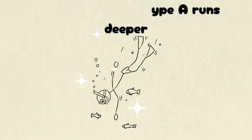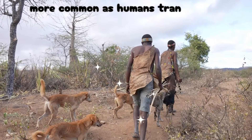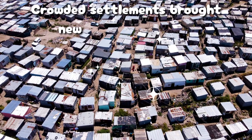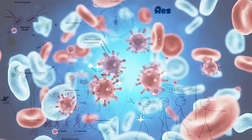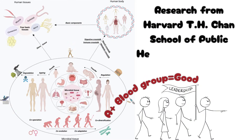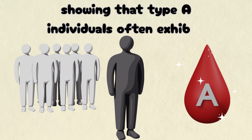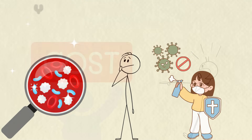But the story of type A runs deeper. Genetic and archaeological studies suggest that A blood became more common as humans transitioned from hunting to agriculture. Crowded settlements brought new bacterial threats, and A antigens enhanced immune responses against them. Research from Harvard T.H. Chan School of Public Health supports this, showing that type A individuals often exhibit stronger immune signaling against bacterial toxins.